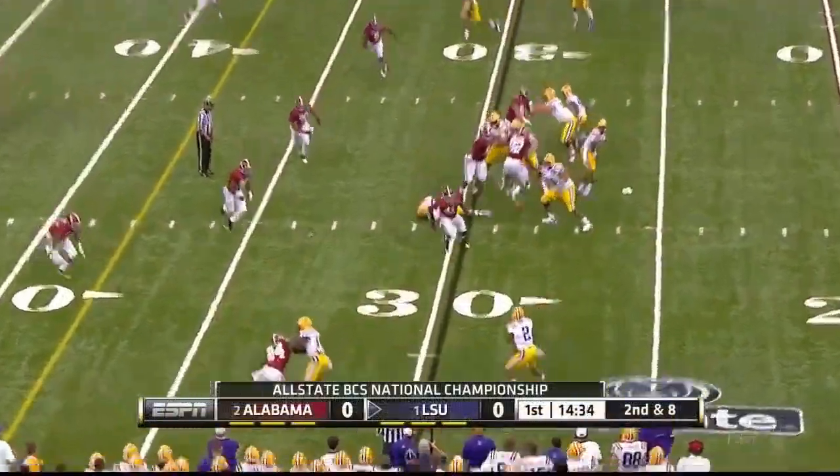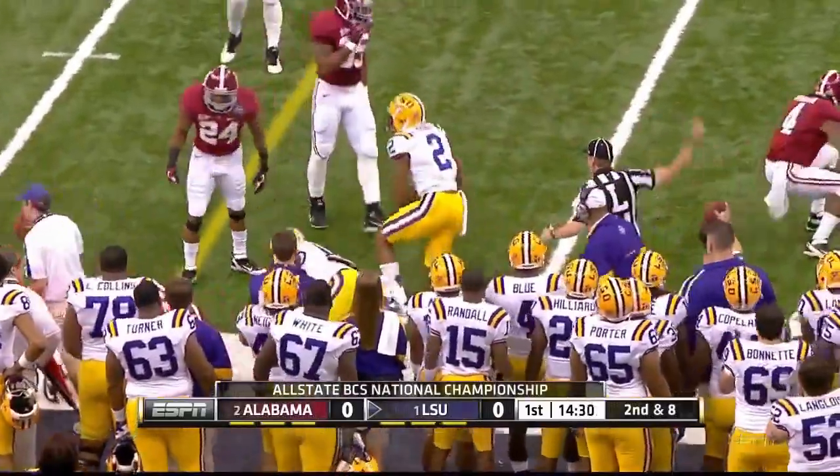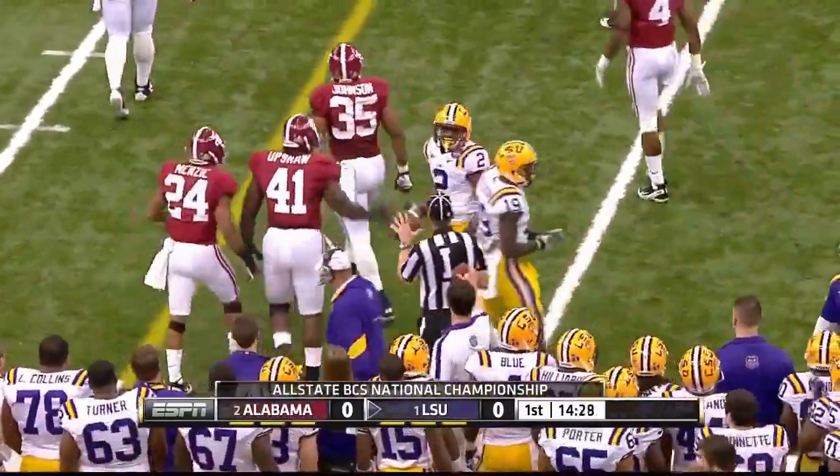Lonergan is back and quickly on the snap, and there is the man Randall that they want to go to on the slip screen, and that'll give him third and short.